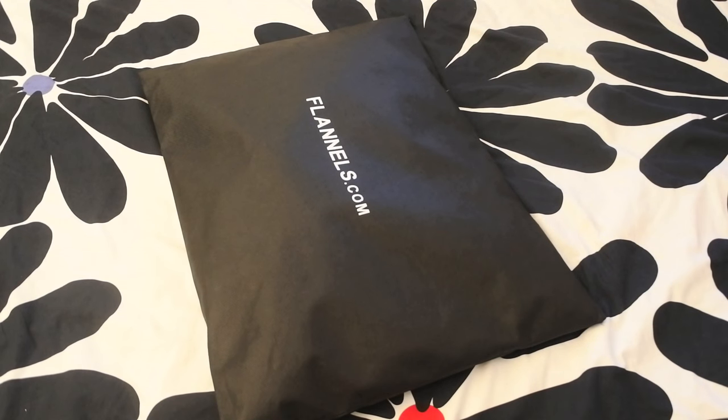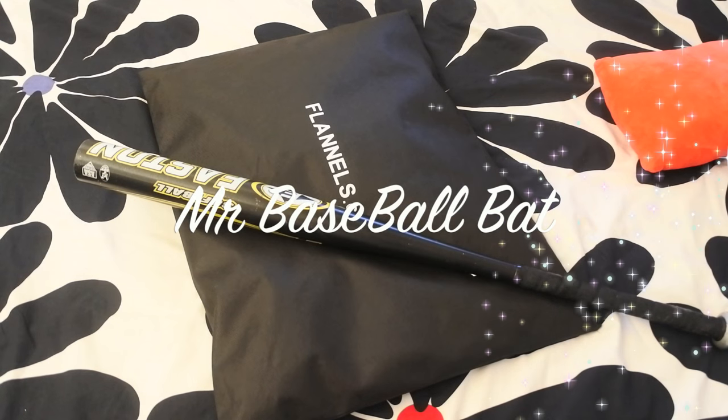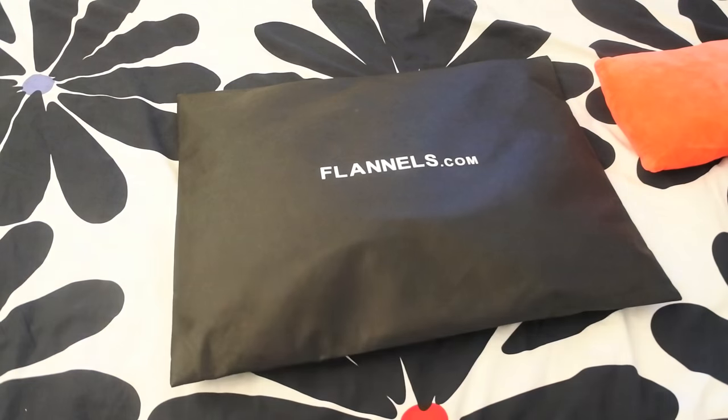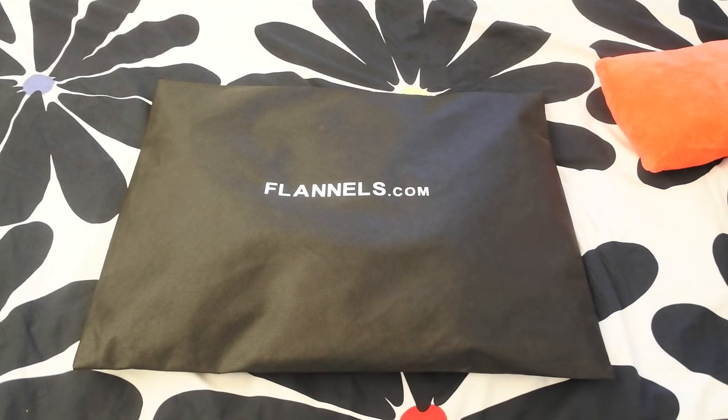Two seconds — got all this stuff on the bed now. Even had Mr. Baseball Bat over here, he was getting vexed because of all those fakes running around. But don't worry, we're going to be sorting that out soon — just kick back for a minute. Right about now we're going to be looking at some Paul and Shark. I jumped over to flannels.com and got myself some Paul and Shark.